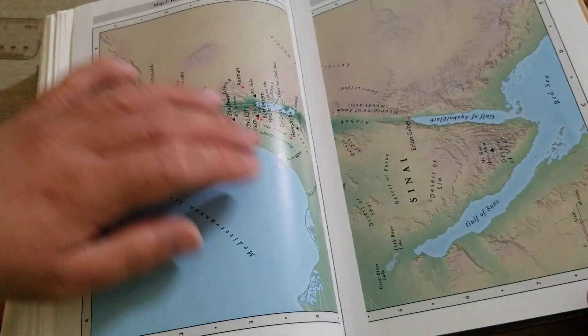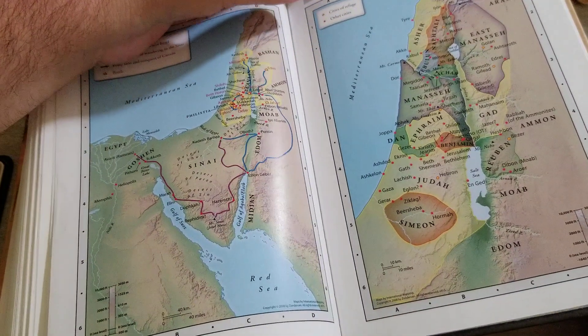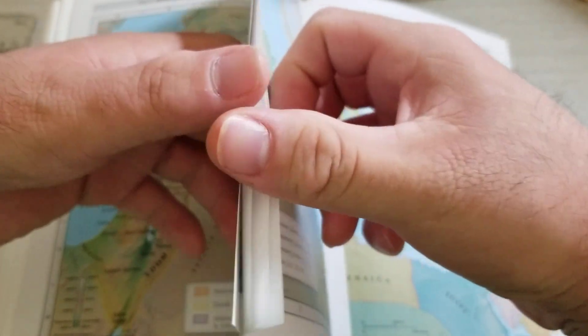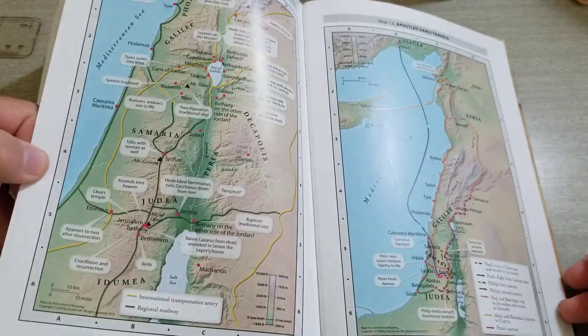If not, go to a local Bible bookstore and take a look at it. I guarantee you'll love it. Again, it's very easy to understand, you get all these maps too. Very easy to understand, gets to the point, helps you apply the word to your life — and that's what counts.